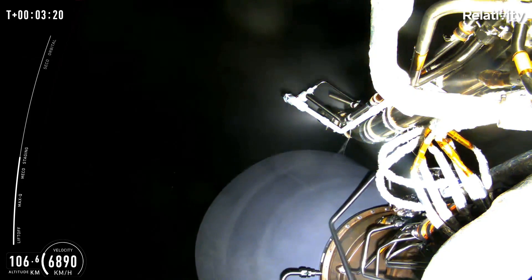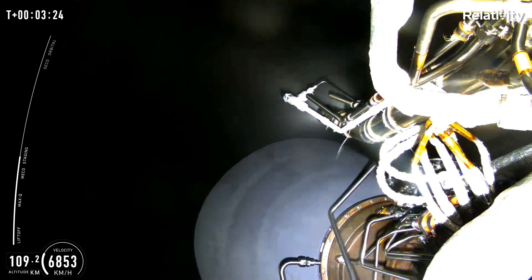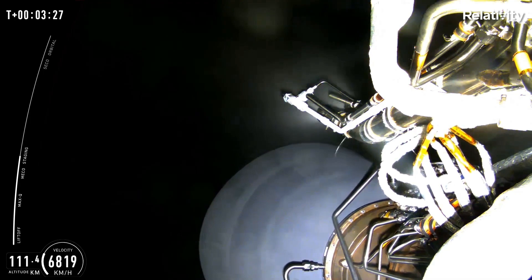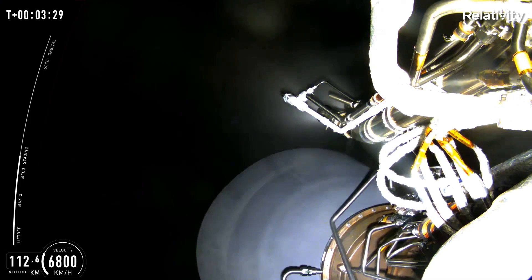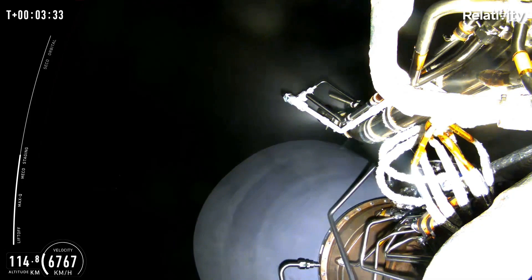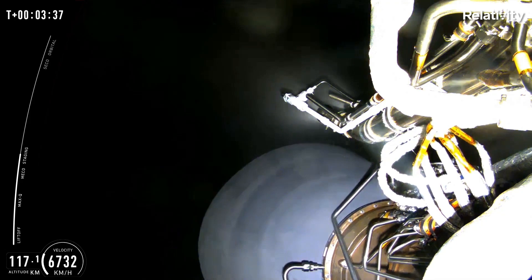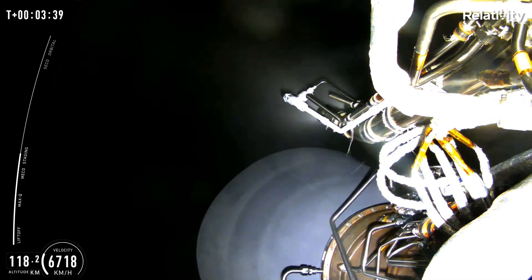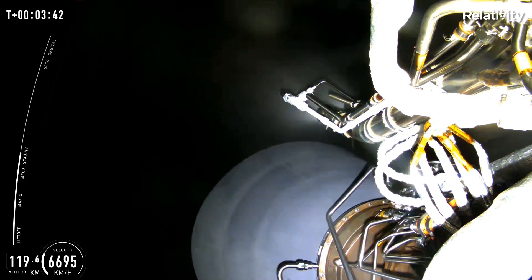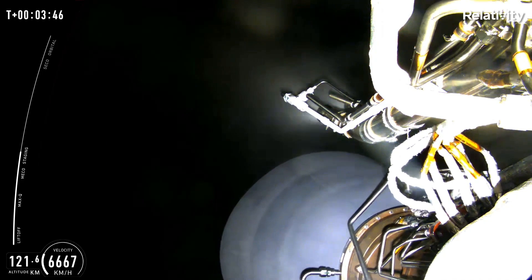4 minutes, 20 seconds. And clearly it actually went higher than that, so there is some thrust in there, I'm pretty sure. Or maybe my math is just wrong. The booster probably crashed down about 650 kilometers offshore, whereas the second stage probably went a bit further. So it does look like there was a problem with the Aeon vacuum engine somehow.